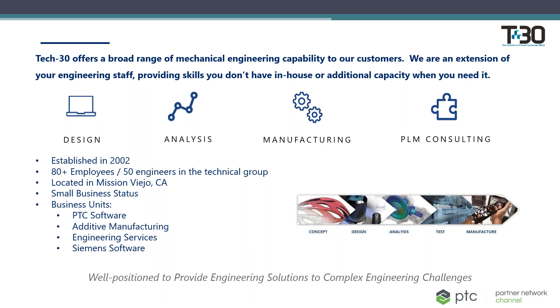Tech30 was established back in 2002. We currently have over 80 employees with more than 50 engineers. Our headquarters are in Mission Viejo, California, but we are distributed around the U.S. to meet the needs of our customers. I'm located in the Boston, Massachusetts area. Tech30 has small business status as well as four business units: PTC software, 3D printing and additive manufacturing, engineering services, and a Siemens software arm.